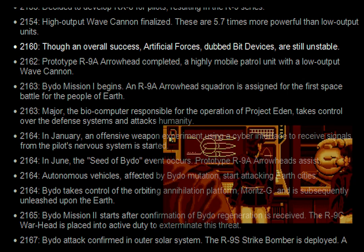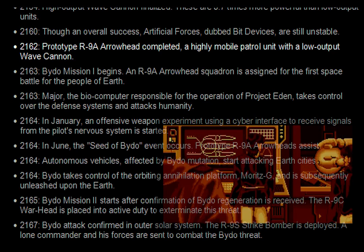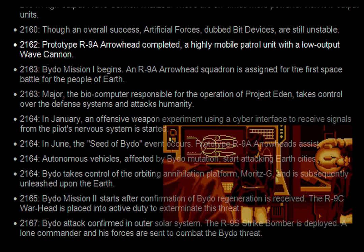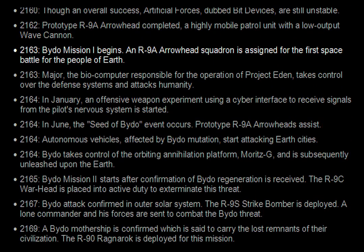2160. Though in overall success, artificial forces dubbed bit devices are still unstable. 2162. Prototype R-9A Arrowhead completed — a highly mobile patrol unit with a low output wave cannon. 2163. Baido Mission 1 begins. An R-9A Arrowhead squadron is assigned for the first space battle for the people of Earth.